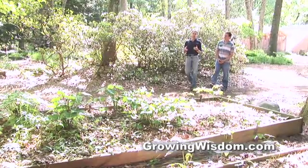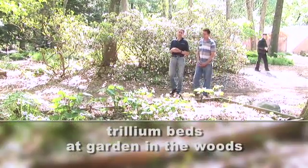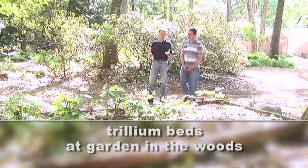Hi, I'm Dave Epstein. This is Growing Wisdom. We're here today at New England Wildflower Society, Framingham, Mass, Garden in the Woods, and we're with Scott LaFleur.